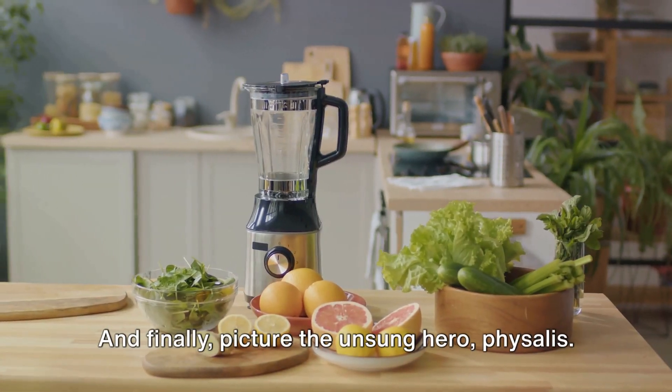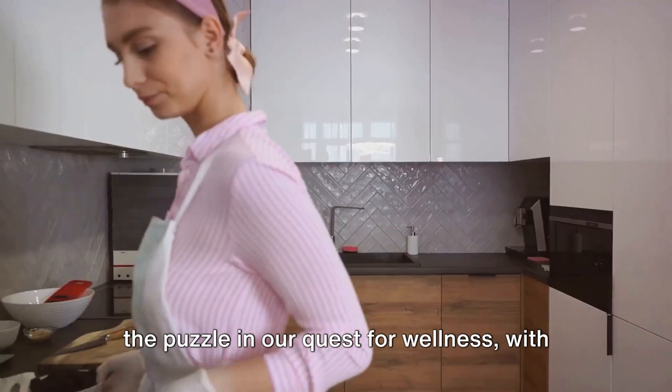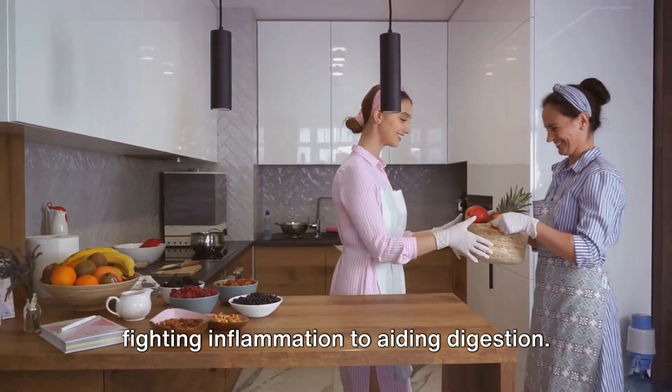And finally, picture the unsung hero: Physalis. This little fruit is the final piece of the puzzle in our quest for wellness, with its array of healing properties from fighting inflammation to aiding digestion.